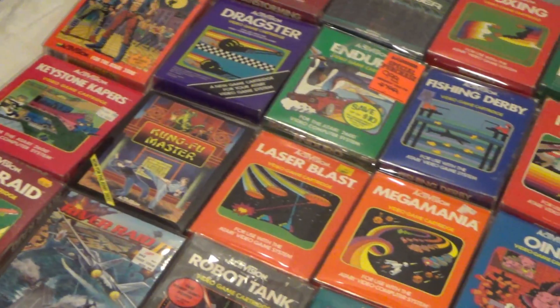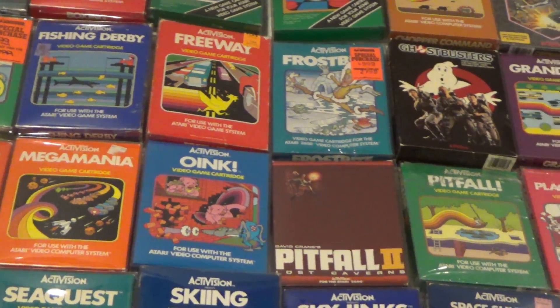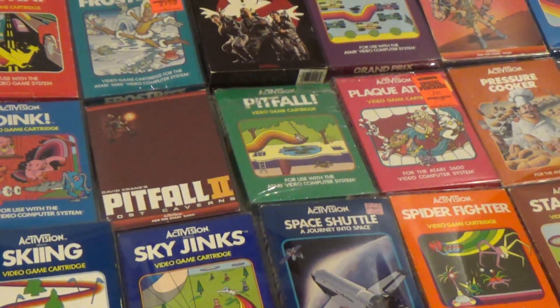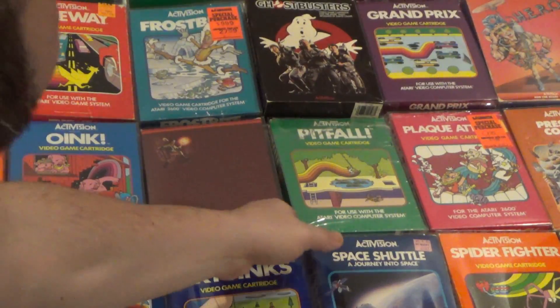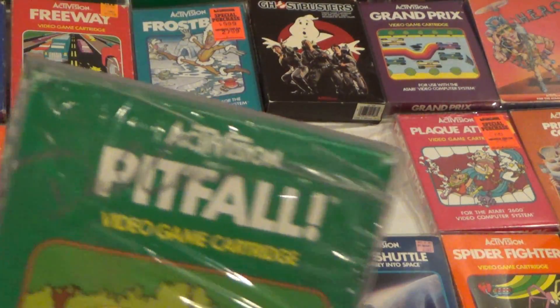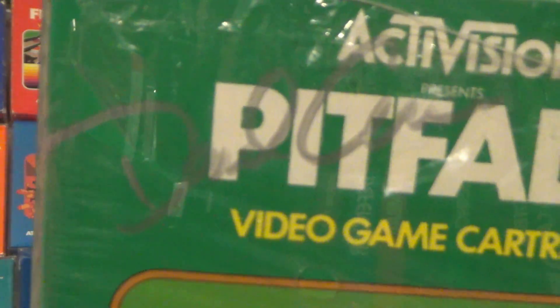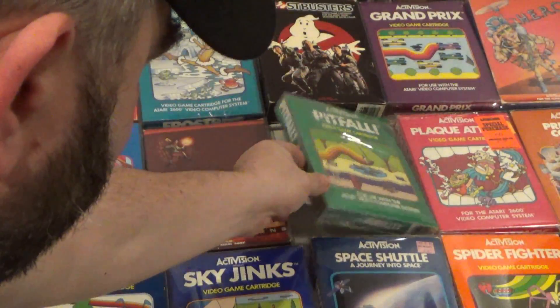Kung Fu Master, Laser Blast, Mega Mania, Pitfall 2, and my Pitfall — which was one of my first boxes I got in my collection way back in the day. It is signed by David Crane. I had dinner with him — it was pretty awesome. Got to talk about some crazy 2600 stories.